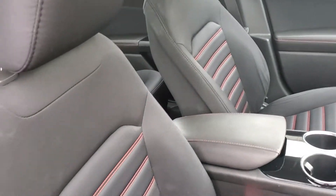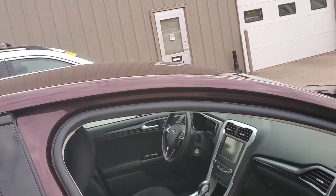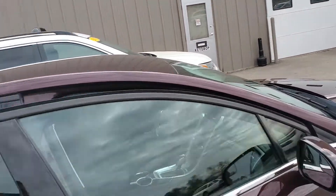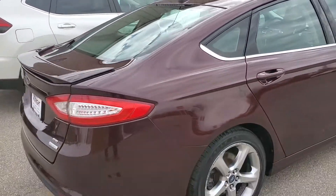Just take a peek of it right here — you have that red stitching giving it that much sportier of a look. It does have navigation and power seats. I mean, this thing is just in amazing shape. This one is priced at $13,000.